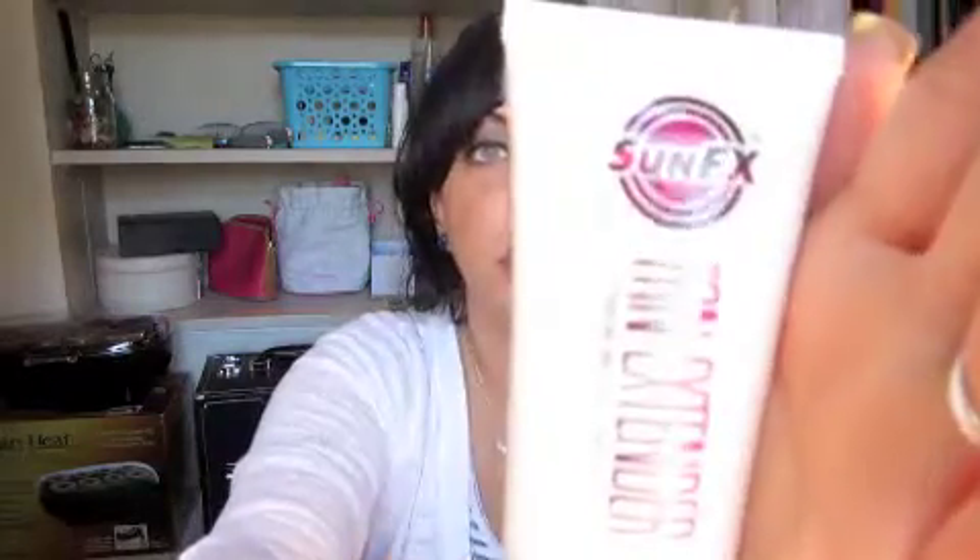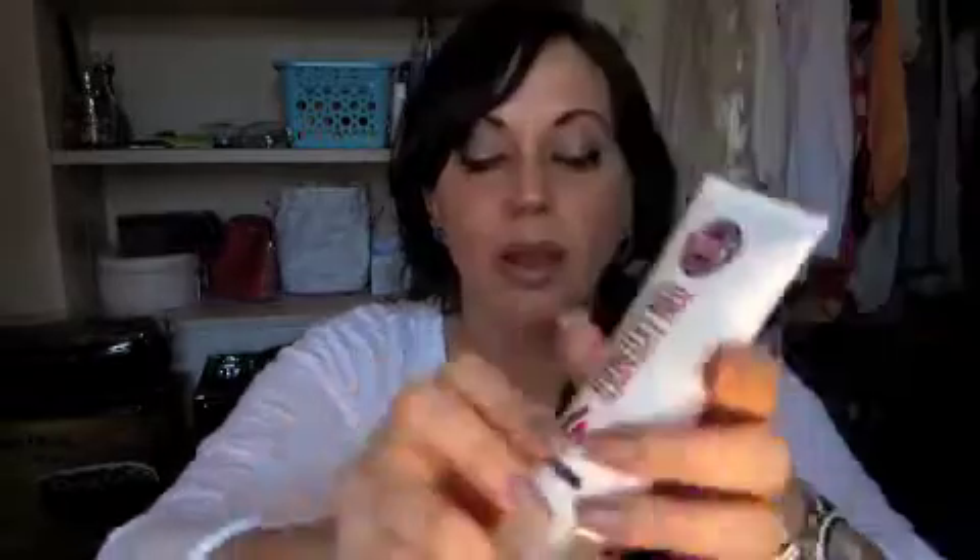Anyway, this is the Sun Effects tan extender — it's a hydrating and moisturizing body lotion. It looks like that. If you remember last month, my box had the same brand, Sun Effects, but it was a self-tanner moisturizer.